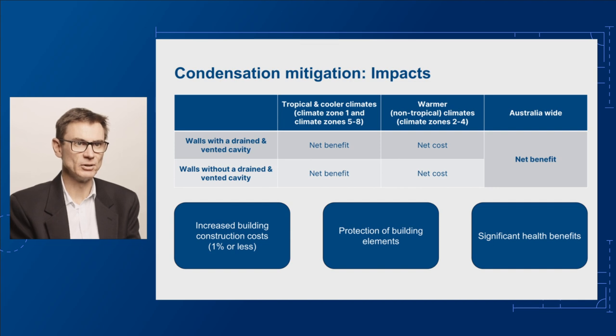Finally, these changes could have significant positive health benefits, as reducing occupants' exposure to mould will lead to fewer upper respiratory tract symptoms, such as bronchitis and asthma.